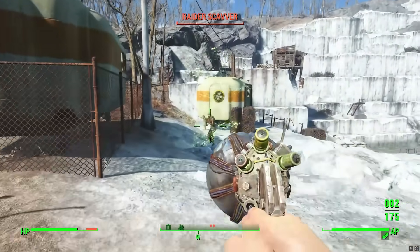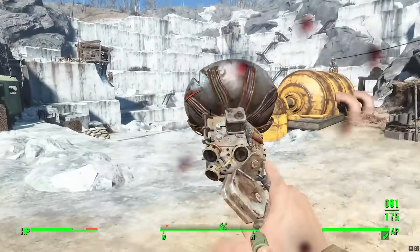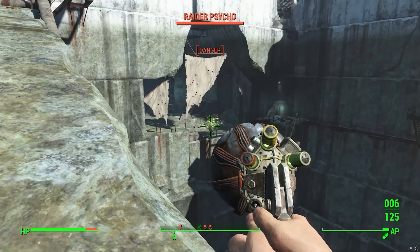A very Fallout-appropriate weapon — a fusion of rough machined steel and straps and bolts with vaguely plausible-looking electrical parts and a sort of radar dish emitter. I quite like it. It's an interesting take on the classic sci-fi ray gun.